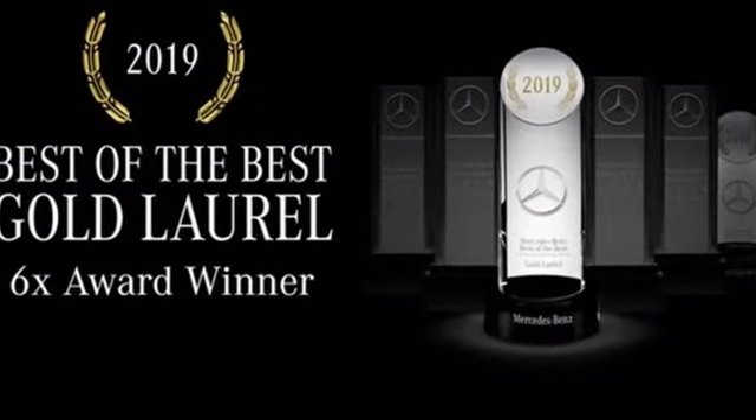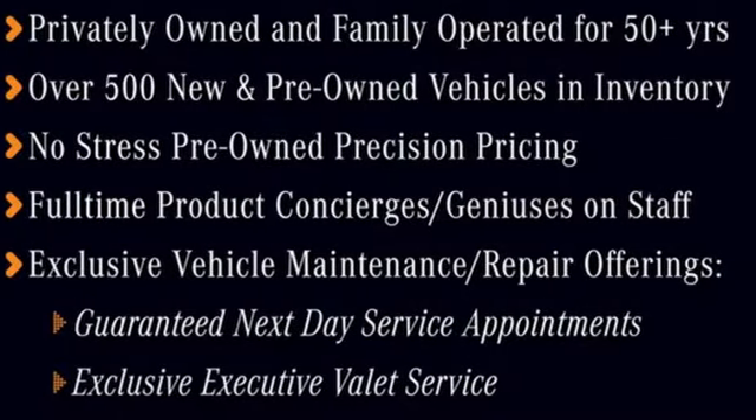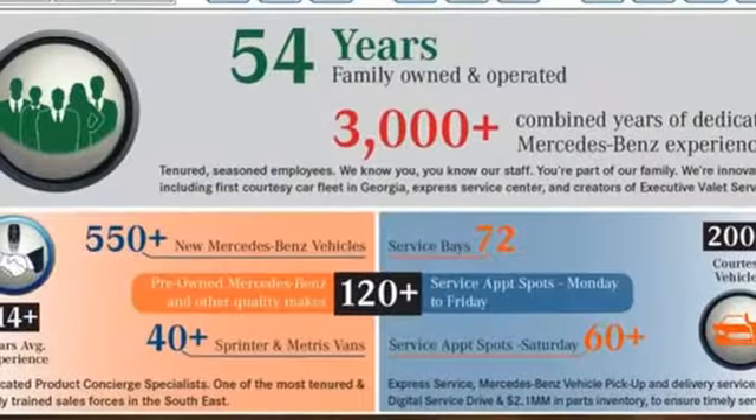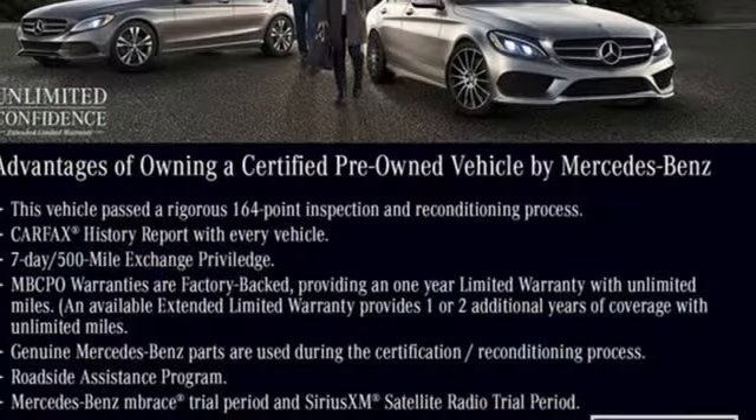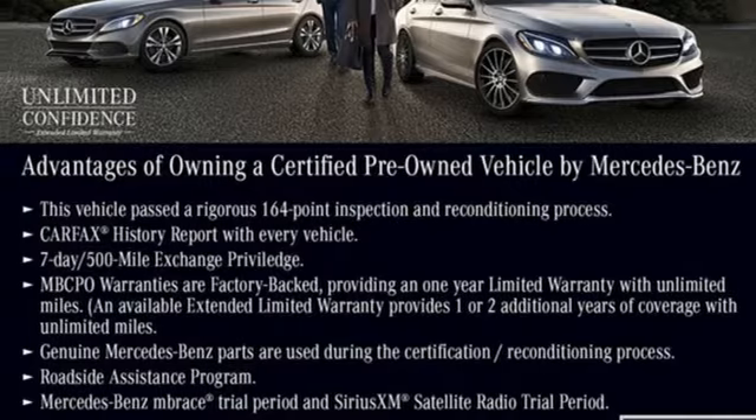Features include integrated navigation system, dual zone climate control, refrigerated box located in the glove box, express open and closed sliding and tilting sunroof, automatic transmission, and sport suspension.